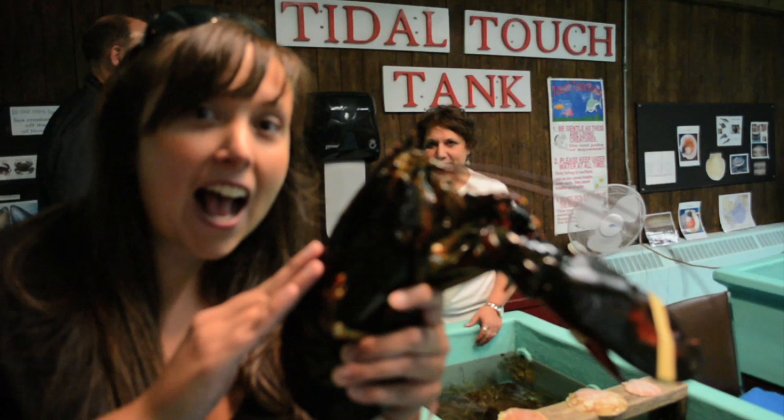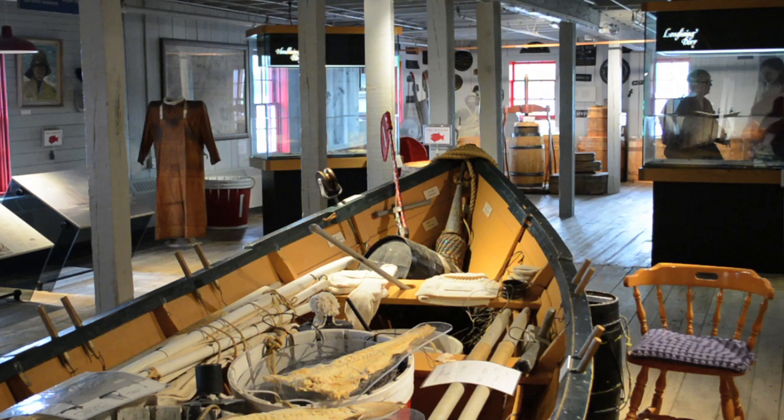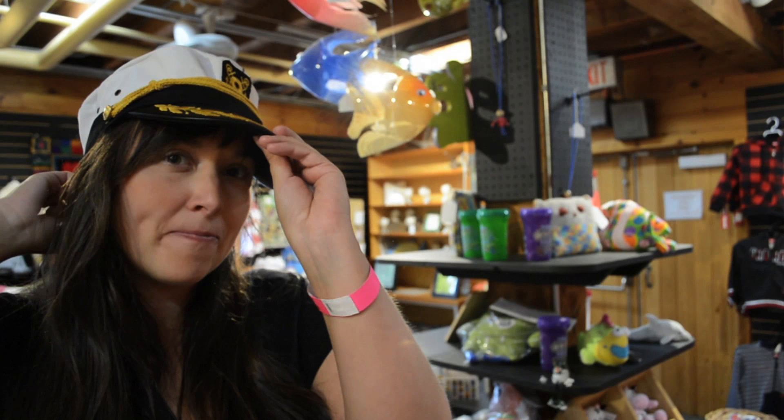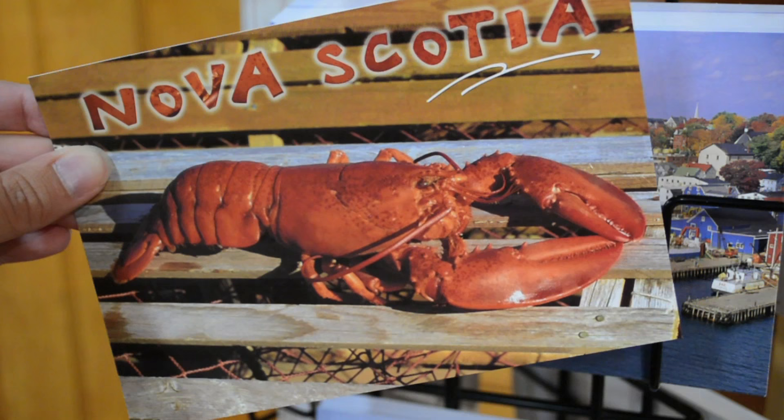Take a tour through the Fisheries Museum of the Atlantic. Buy some wonderful nautical themed souvenirs for friends and family back home.